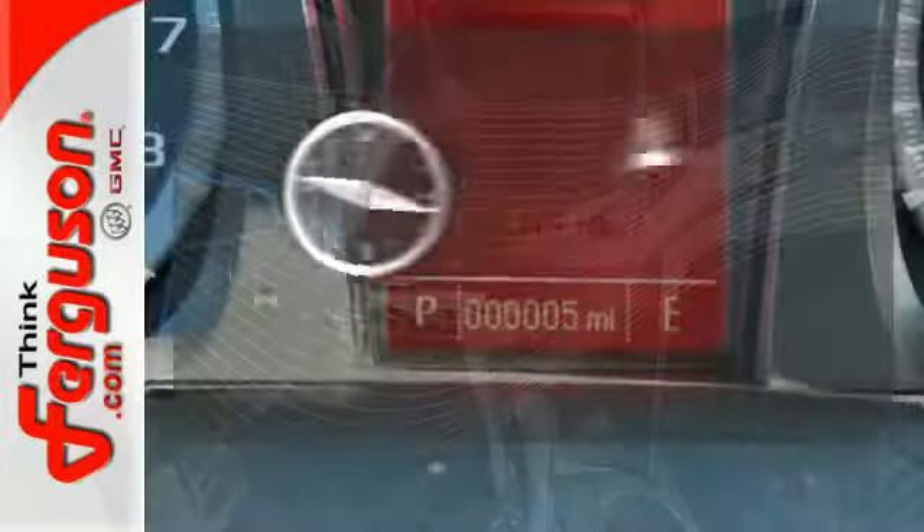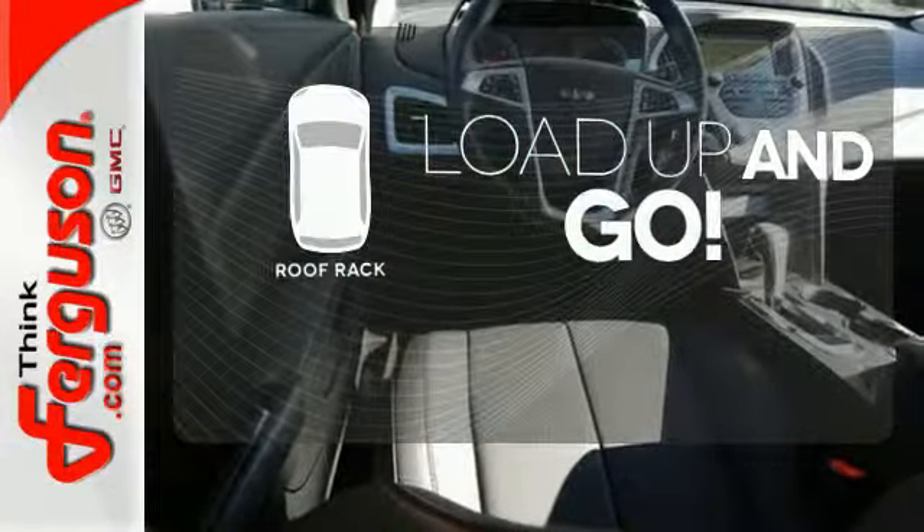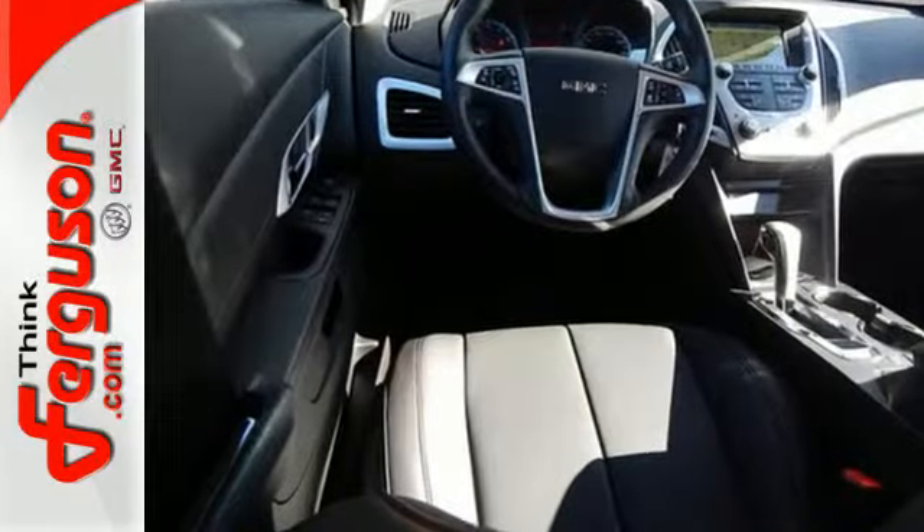Never feel lost again with the navigation system. Load up and go — bring all your gear with the handy roof rack. This Terrain delivers.